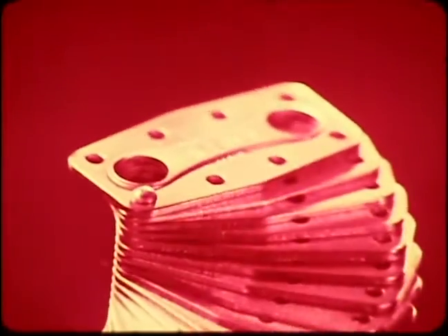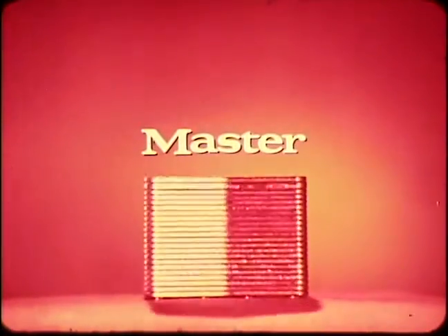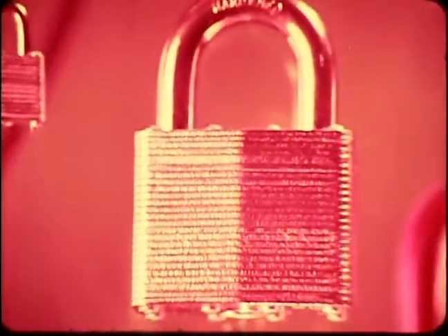Because the case is laminated, like a bank vault door — layer upon layer of tough steel to protect the inner working parts. Master stacks up: strong, dependable, secure.